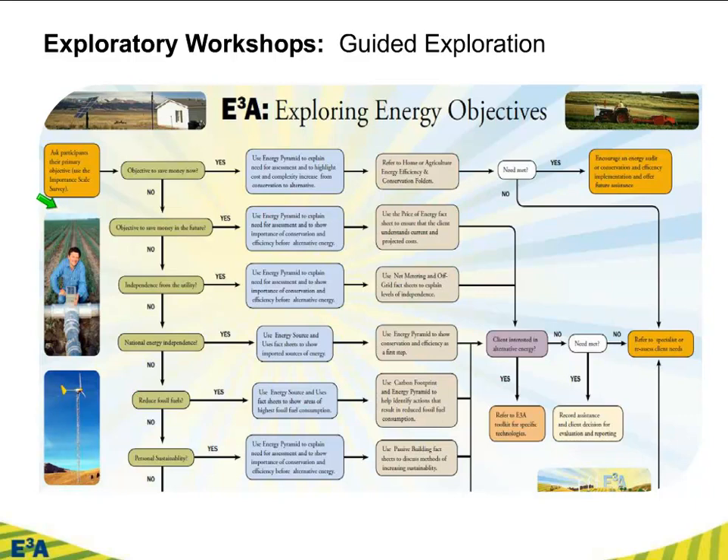Let's just follow the first example. Perhaps their objective is to save money right now — they want something with a great payback. We'll show you the energy pyramid in a moment, but efficiency is generally a much more cost-effective investment, at least early on, than many alternative energy technologies. So maybe you gear your discussion to efficiency first. Then: have they got all the information they need? If yes, they can go out and get their energy audit. If no, do we have specialists, or other resources we can bring in? Say it's a more involved assessment like irrigation efficiency — are there other resources at our own institution or other land-grant institutions? You can do this for each objective, and it guides both the educator and the ultimate client through the 100-plus pages in this E3A curriculum.